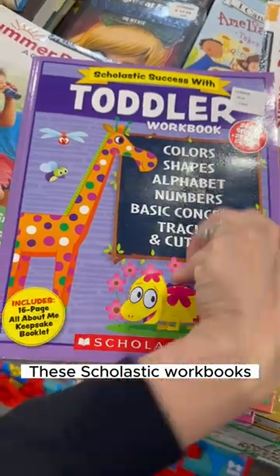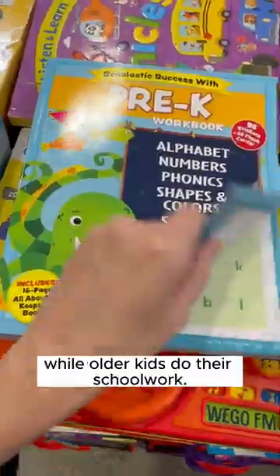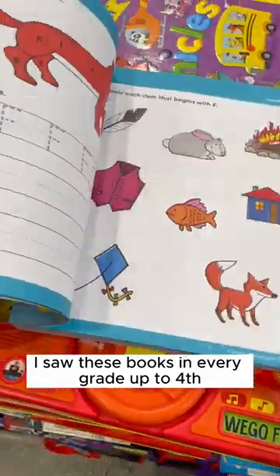These Scholastic workbooks are an affordable way to keep your toddler busy while older kids do their schoolwork. I saw these books in every grade up to fourth.